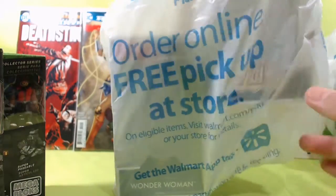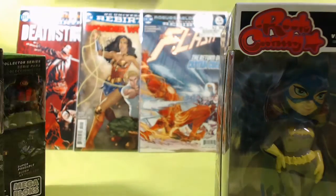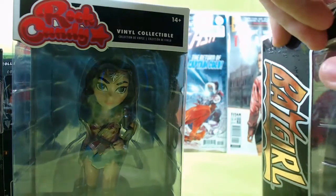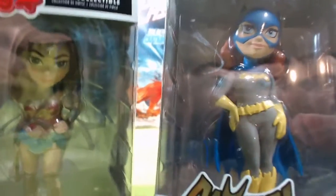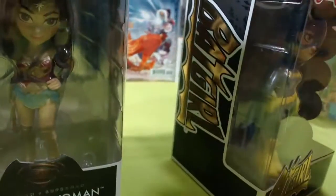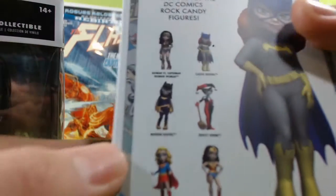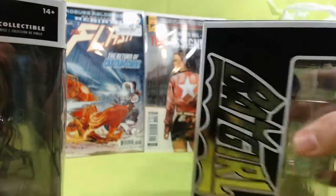I picked up a couple of Rock Candies as well. First is classic Batgirl, then the movie Wonder Woman - the one I actually wanted. I picked up Batgirl as a placeholder since I prefer the more modern Rebirth version. If I find the modern one, cool; if not, I'm happy with the classic. The others in the wave I'm probably gonna skip - they look too cartoony to me.